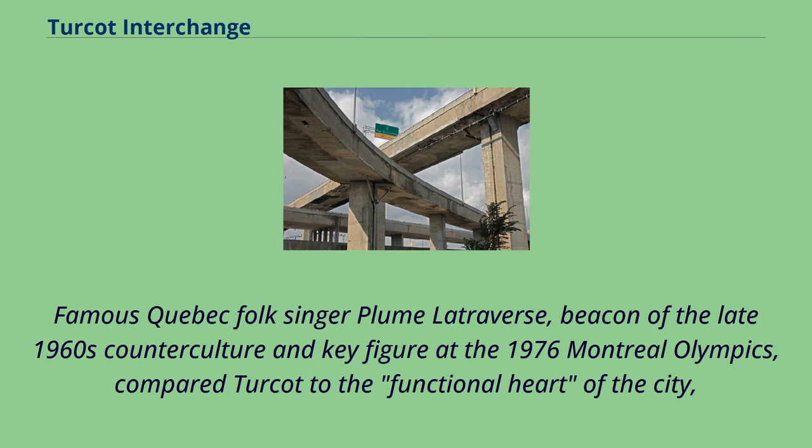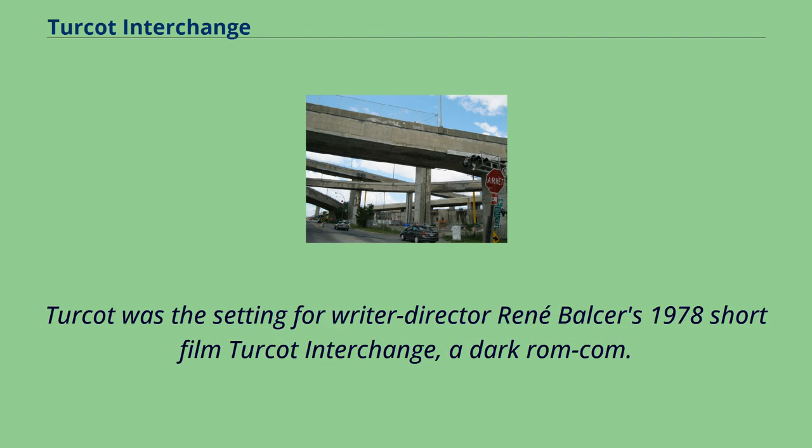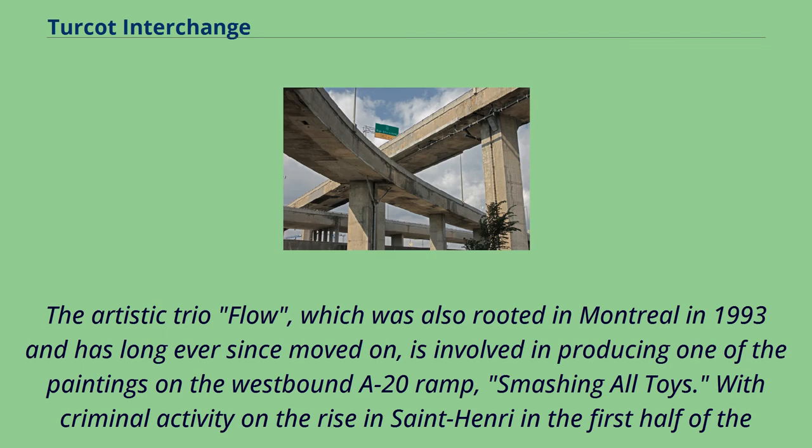Famous Quebec folk singer Plume Latraverse, an icon of the late 1960s counterculture and key figure at the 1976 Montreal Olympics, compared Turcot to the functional heart of the city, with its inward ramps being the arteries and outward ramps being the veins, in the lyrics of one of his late 1970s songs. Turcot was also the setting for writer-director René Belser's 1978 short film Turcot Interchange, a dark rom-com. Since the late 1990s, the abandoned space underneath the ramps has become a place of urban gatherings for graffiti artists. The artistic trio Flo, rooted in Montreal in 1993, is involved in producing one of the paintings on the westbound A20 ramp, Smashing All Toys. With criminal activity on the rise in Saint-Henri in the first half of the 2000s, this space was also frequented by drug dealers and violent gangs until they were cleared by the SPVM by 2010.